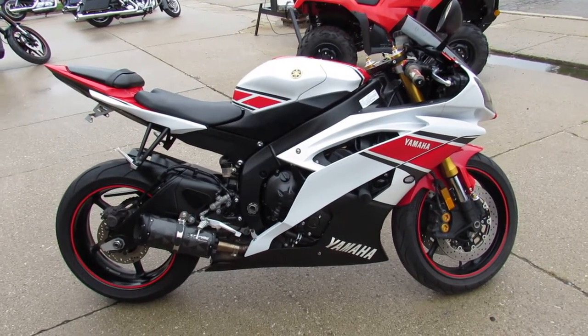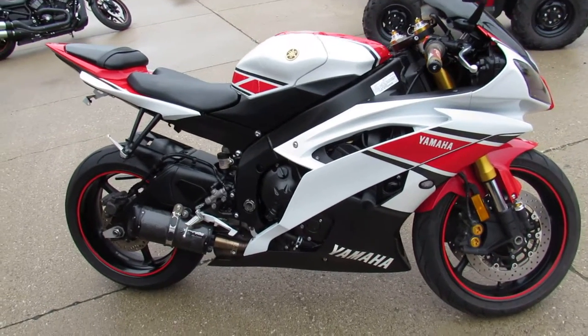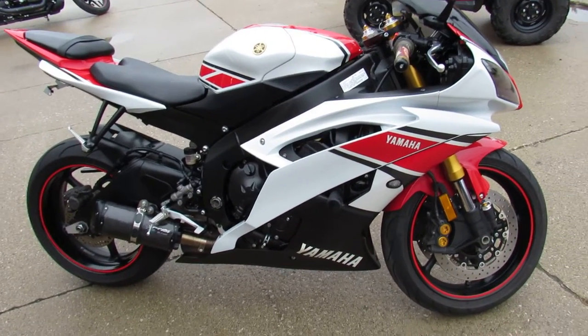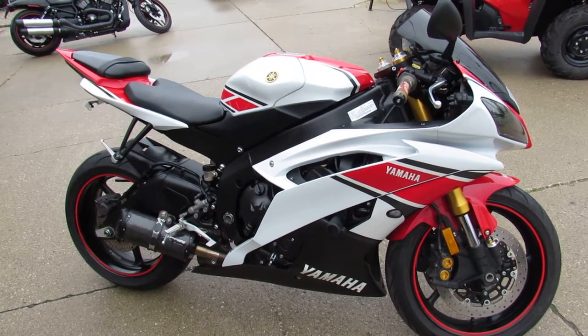We ship coast to coast, New York to California. Financing — we've got banks, good credit, bad credit, no credit, leasing programs, layaway programs. If you want a bike, we'll make it easy for you. Give us a call and thanks for checking out this cool 2012 GP 50th Anniversary.